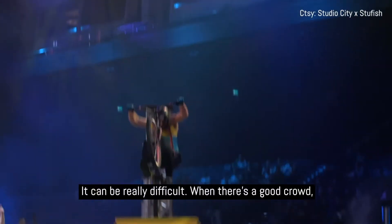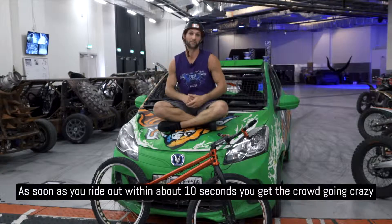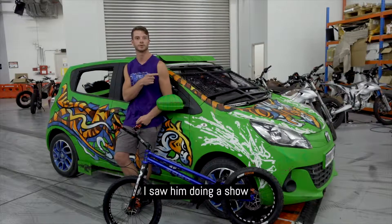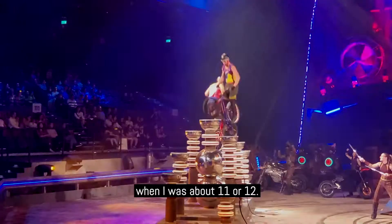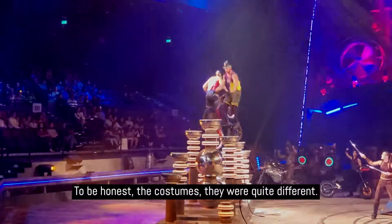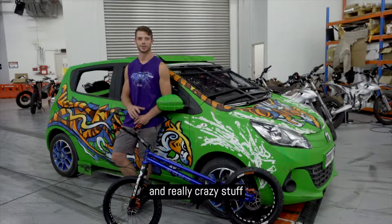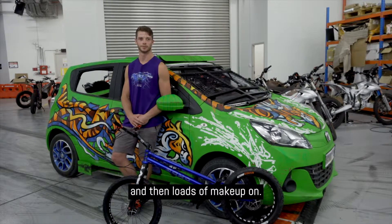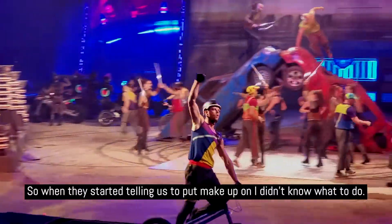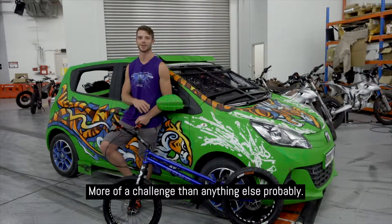It can be really difficult, but when there's a good crowd, it's absolutely awesome. As soon as you ride out, within about 10 seconds you get the crowd going crazy and you're like, yeah, I want to ride now. Actually, the old man that you've just interviewed — I saw him doing a show when I was about 11 or 12. We're different generations. To be honest, the costumes were quite different. When we turned up here, we had fluorescent leggings and really crazy stuff, and then learning to put makeup on — that is something really out of my comfort zone. When they started telling us to put makeup on, I didn't know what to do with it. It was going everywhere, I couldn't get it off, eyes are stinging. So that's been quite a challenge — more of a challenge than anything else, probably.